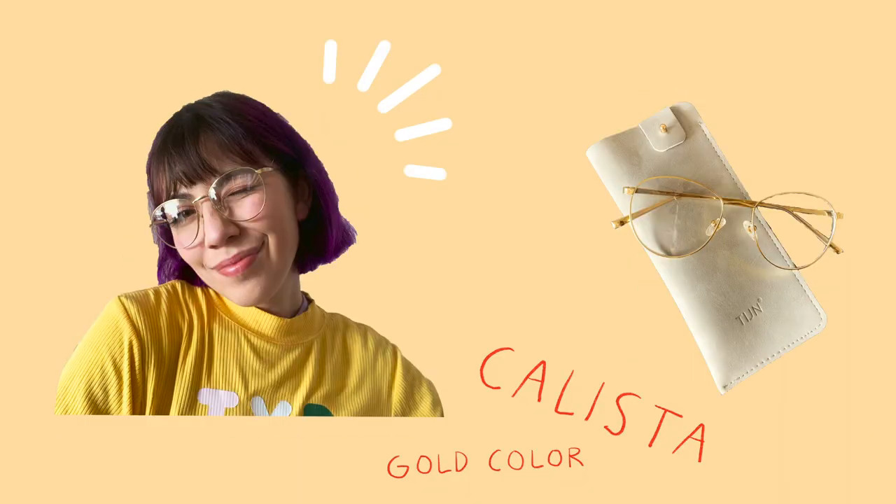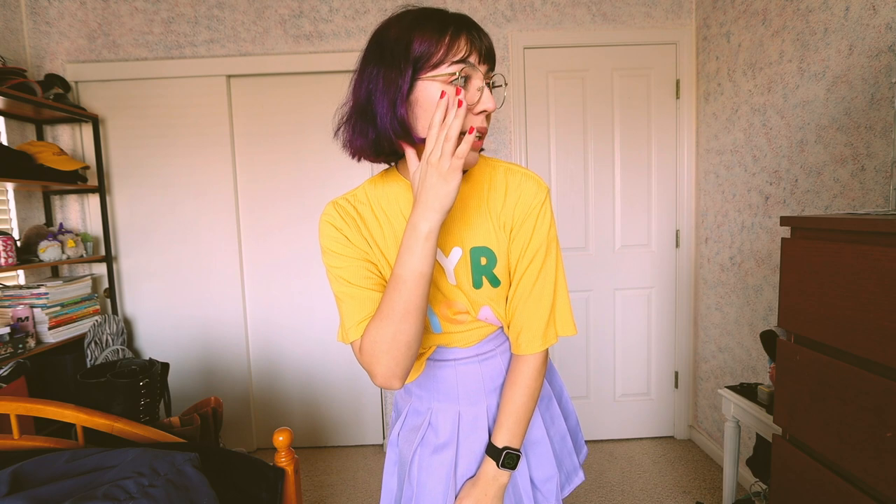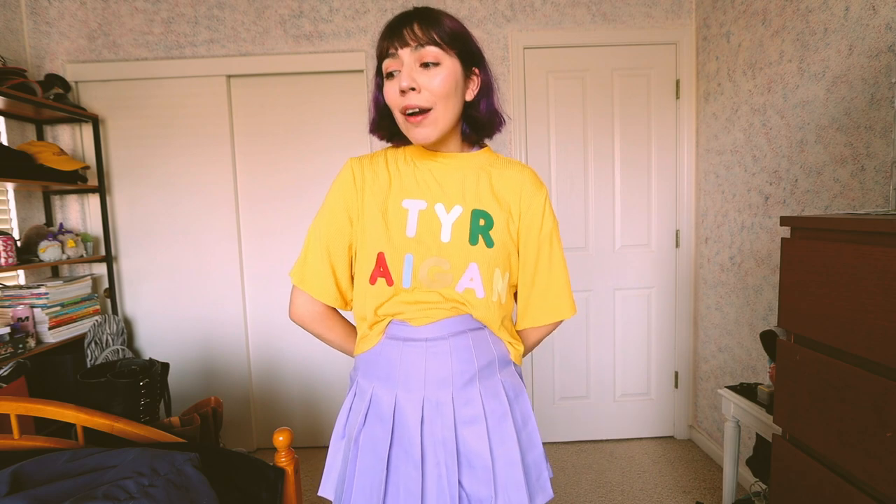The last pair I want to share are these lovely gold frames. This style is so popular — I see everyone wear it — and for good reason. They're pretty much flattering on anyone, and the gold goes with anything. These are very reminiscent of my previous glasses, which were Guess frames, so if you're looking for a dupe for that, these are a good option.